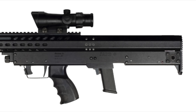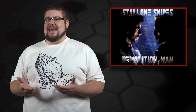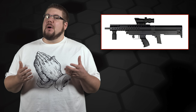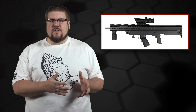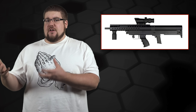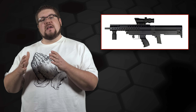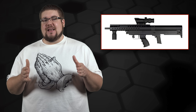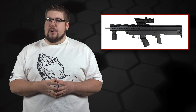Jard recently released a new pistol caliber bullpup rifle called the J67. I gotta admit, the first thing I thought was wow, that's fugly — it looks like something that would have passed for futuristic back in 1993. But after digging a bit, I think it's pretty interesting. You almost never see a pistol caliber bullpup, so you get the extra velocity from the 16 and 3/4 inch barrel and the compact size. On top of that, this one ejects spent casings out of the bottom of the gun instead of out the side. I think that's pretty smart.